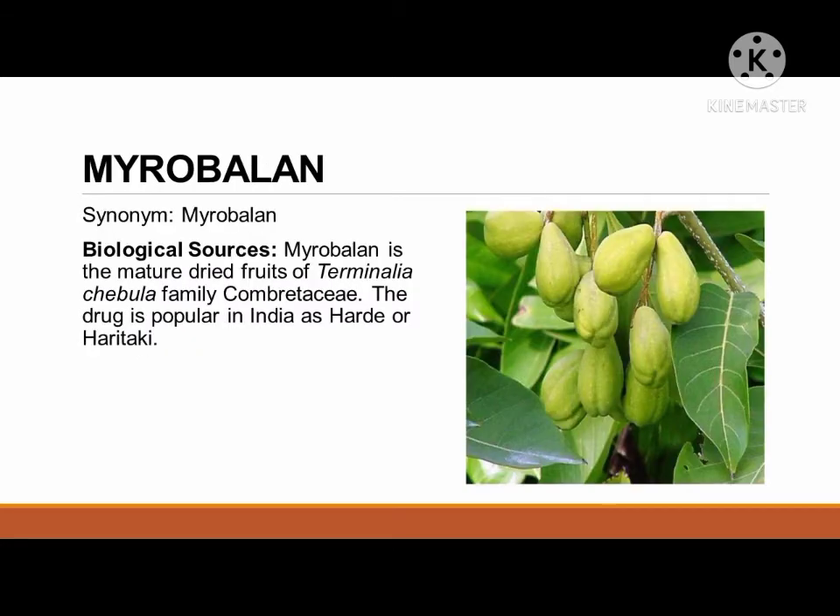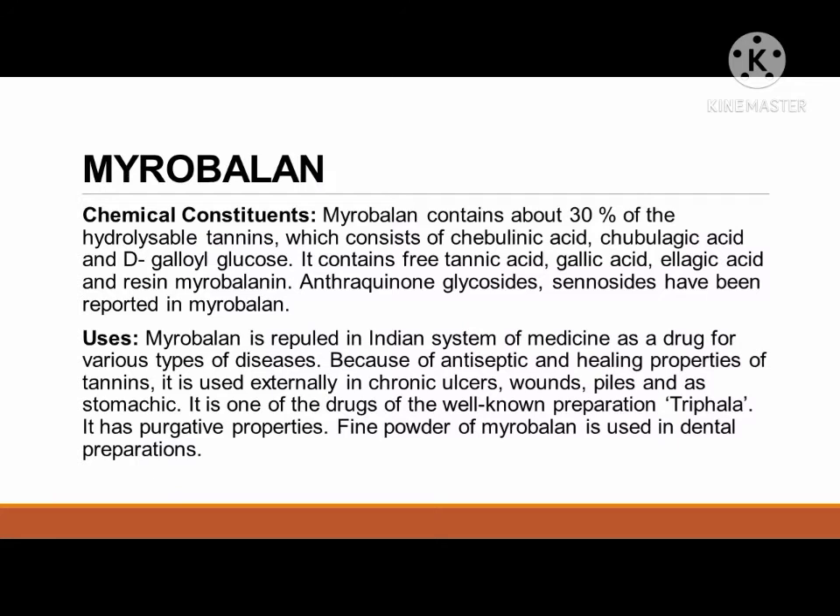The next plant source is myrobalan, derived from the mature dried fruits of Terminalia chebula, family Combretaceae. The drug is popular in India. Myrobalan contains about 30% of hydrolysable tannins, which consists of chebulinic acid, chebulagic acid, and D-galloyl glucose. It contains free tannic acid, gallic acid, ellagic acid, and resin. Anthraquinone glycosides, sennosides, have been reported in myrobalan. It is used in the Indian system of medicine for various types of diseases. Because of the antiseptic and healing properties of tannins, it is used externally in chronic ulcers, wounds, piles, and as a stomachic. It is one of the drugs in the well-known preparation triphala and has purgative properties. Fine powder of myrobalan is also used in dental preparations.